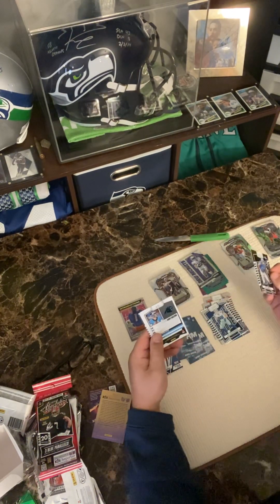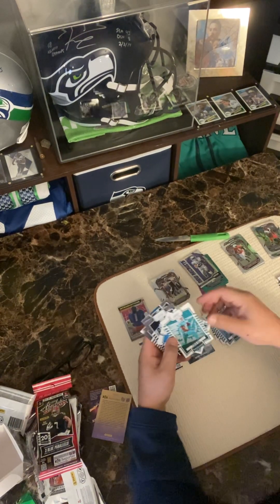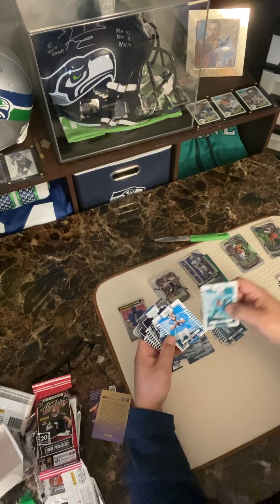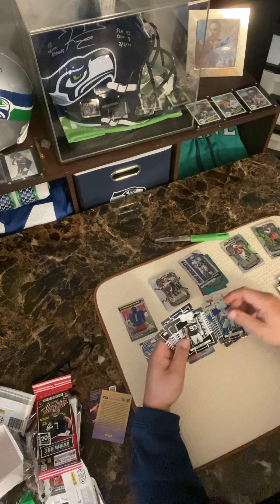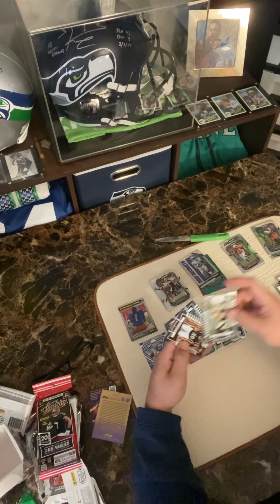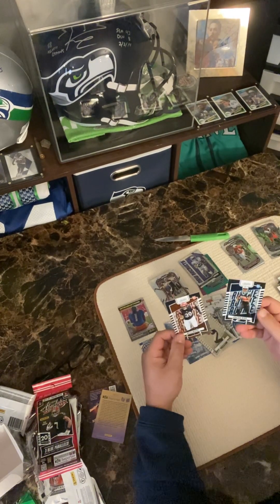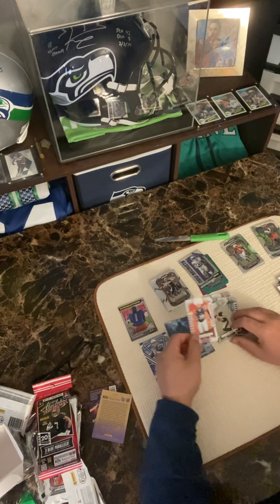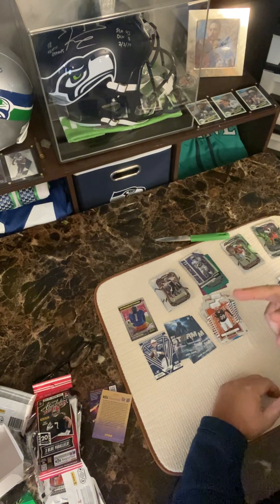Jack Campbell rookie. Tyreek, Tariq, Dalton. Another exact same pack with the same exact guys — kind of disappointing. Jonathan Mingo and Miles Murphy — victory. So very disappointing. Thanks for watching.